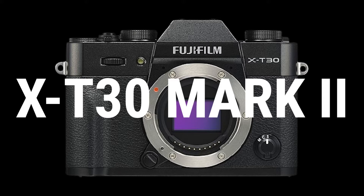The X-T3 WW is only available in black and will sell for $1,099 body only and $1,499 with the 18-55mm F2.8-4 lens. That's $100 off the current street price of the X-T3 with a charger.